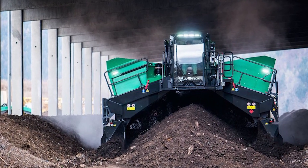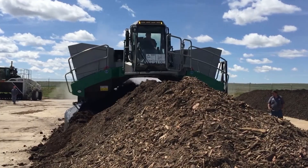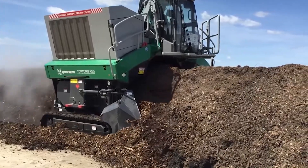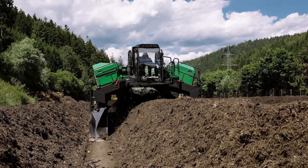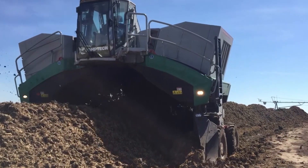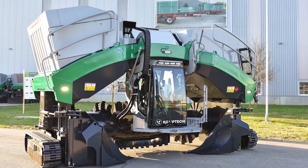In the realm of compost turners, the X6000 reigns supreme. Its sheer size, unmatched power, and dedication to efficient and environmentally friendly composting make it the king of its domain. If you're looking to turn waste into gold on a massive scale, the CompTech Top Turn X6000 is your champion.